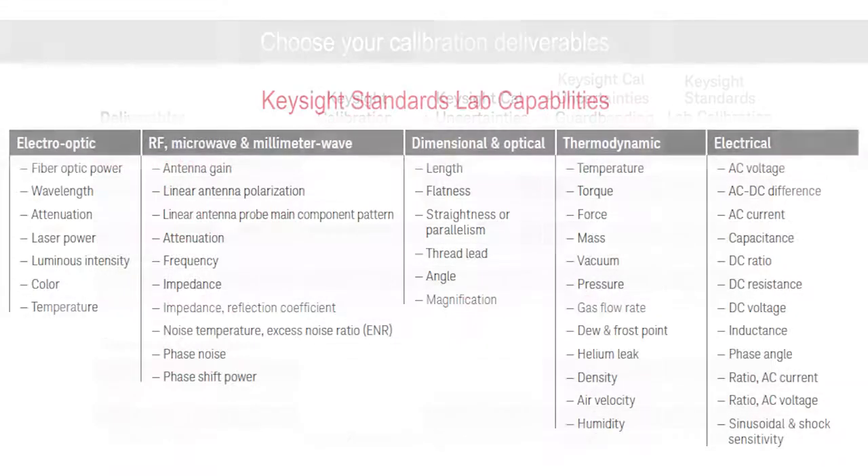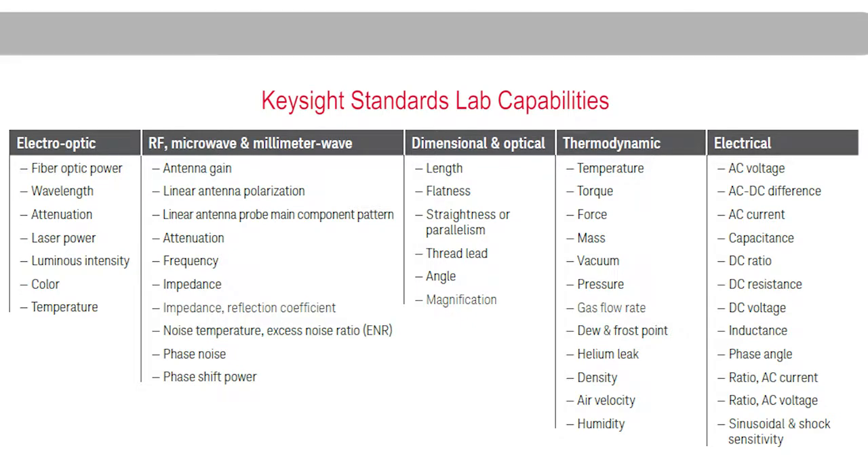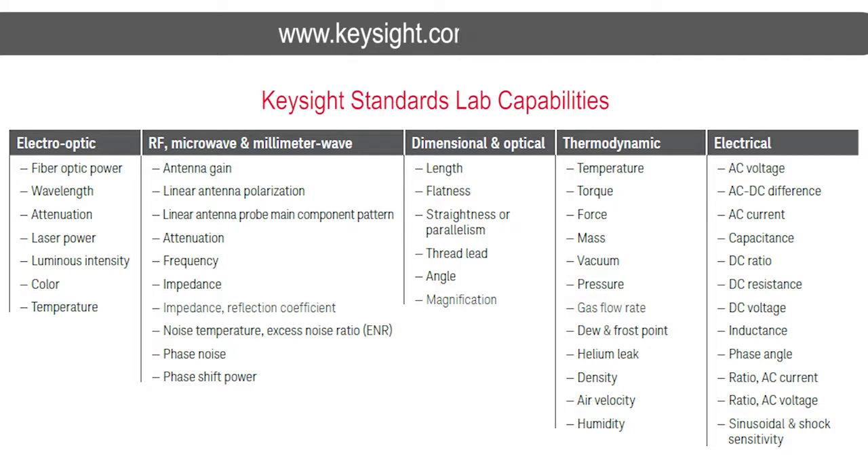If any of the services that I have described look interesting to you, I encourage you to either contact your service representative from Keysight or contact one of our call centers, and we will be glad to look up whether we're able to take care of the device that you have. And if that looks good to you, we'd be happy to make a quotation. Thank you very much for listening.